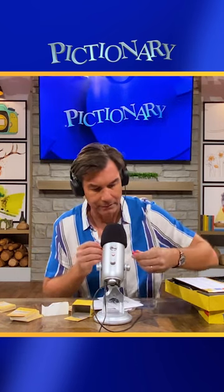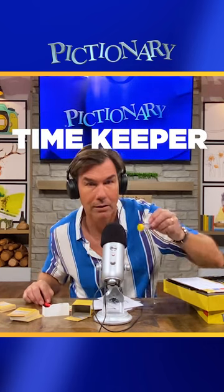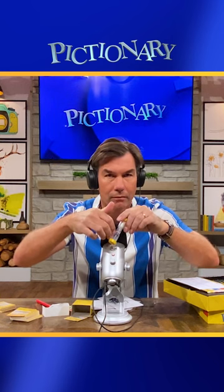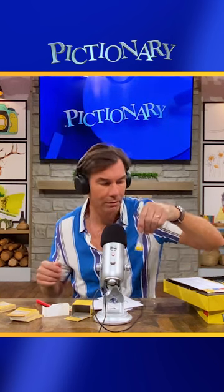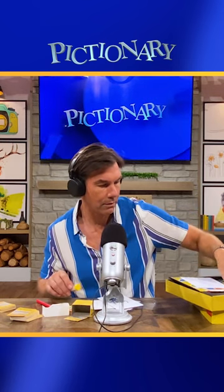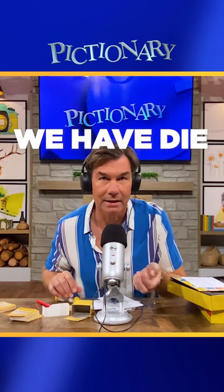We also have our classic timekeeper. Timekeeper Pictionary. We have a die to see who goes first.